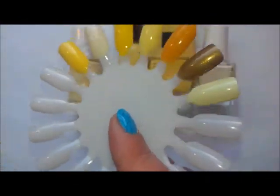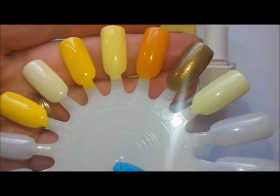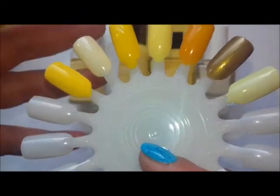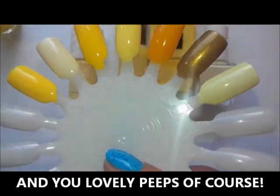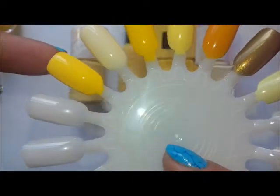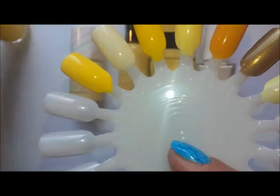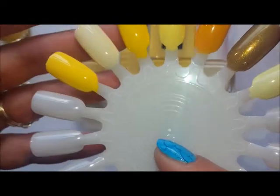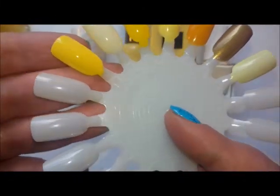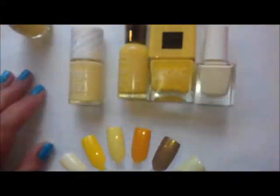Nobody ever compliments me on my nails - people in shops, friends, family, even my husband. Apart from my friends on Instagram, I never in my day-to-day life get compliments on my nails or the color. But this one - I was in the supermarket wearing it and the woman on the till said she really liked the color of my nails, and it amazed me because it is a yellow. That kind of goes with it being the color that captures your attention first. If you want people to notice your nails, get a yellow on.